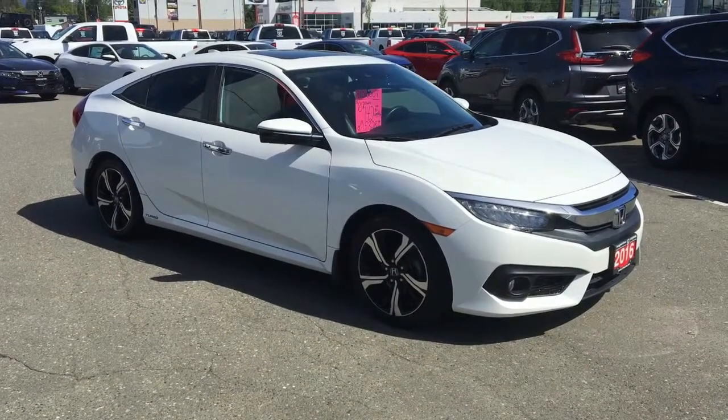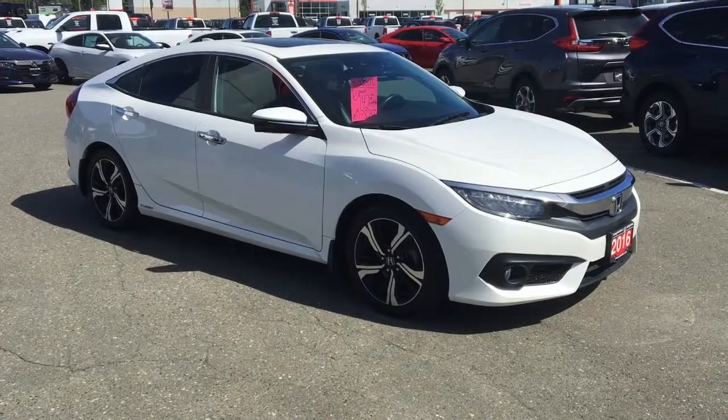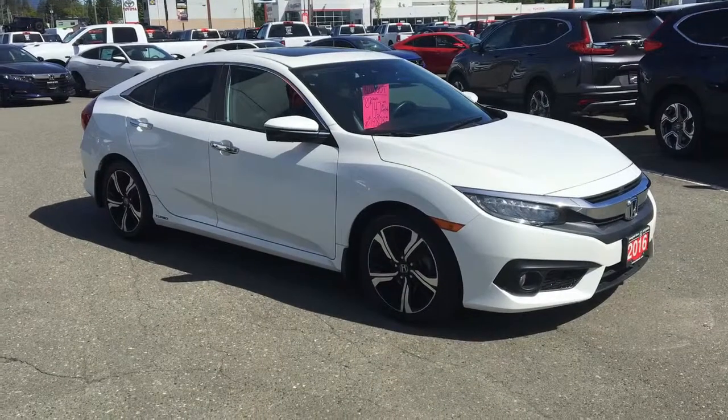Hey Ashley, it's Brandon here with Camelover Honda. As promised, I wanted to put a video together for you real quick on your potentially new 2016 Honda Civic Touring. So much to talk about — let's take a look.